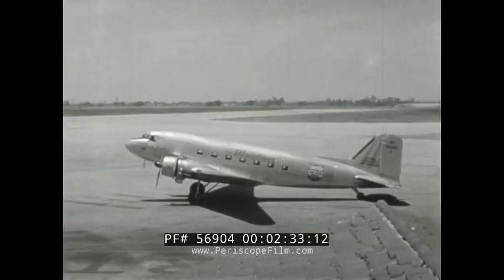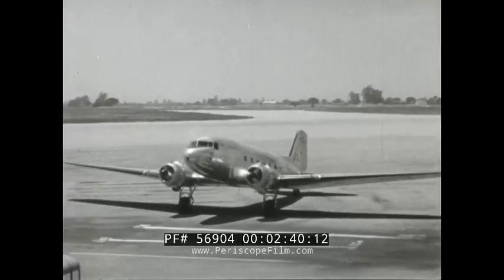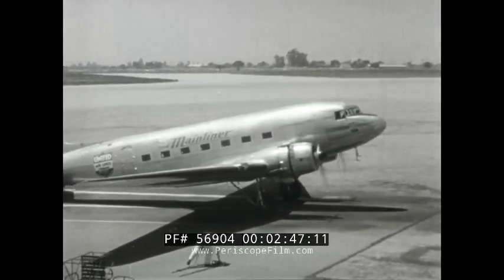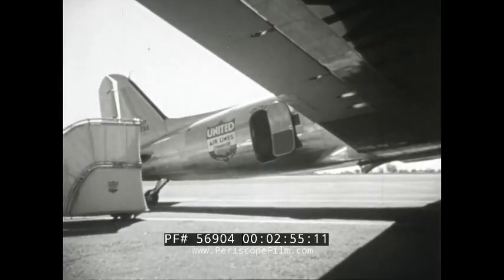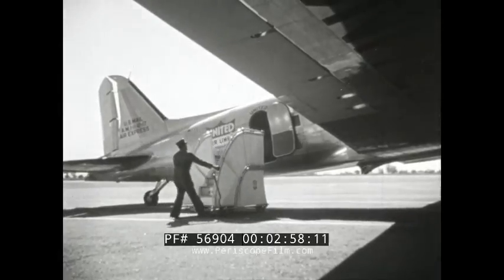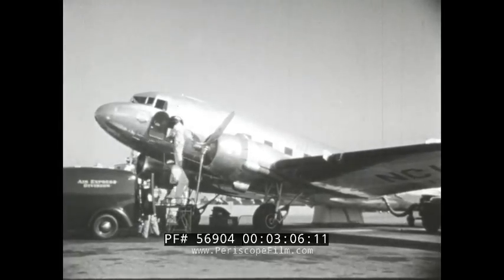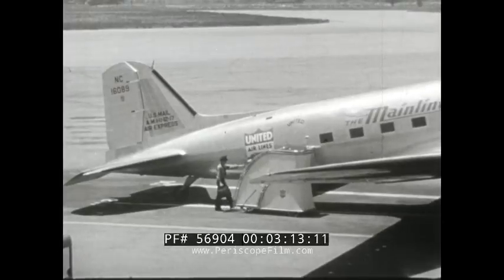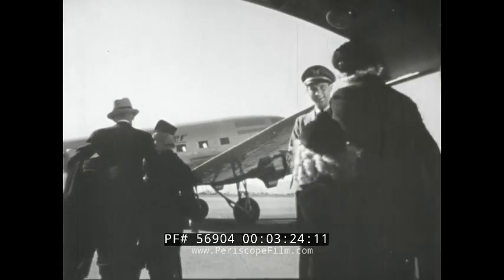The motors warm up and now they are bringing the plane up so we can climb aboard. When we go aboard, we shall climb up these steps, which they are putting in place. They stow our baggage and other packages in the part of the plane underneath the pilot's seat in the front of the ship. The pilot and stewardess go aboard first, and now the passengers, while this man checks the name of each one.